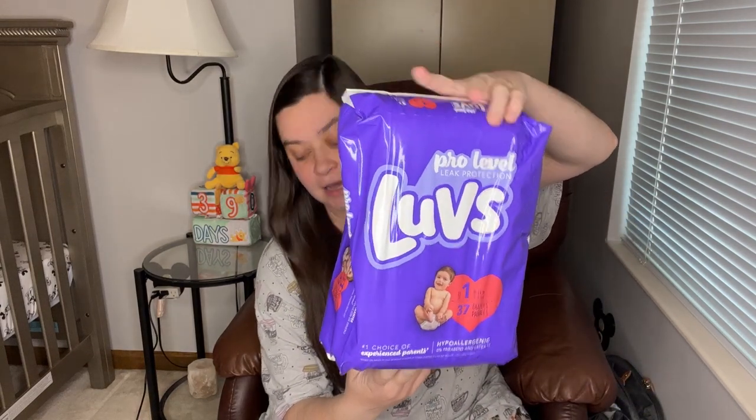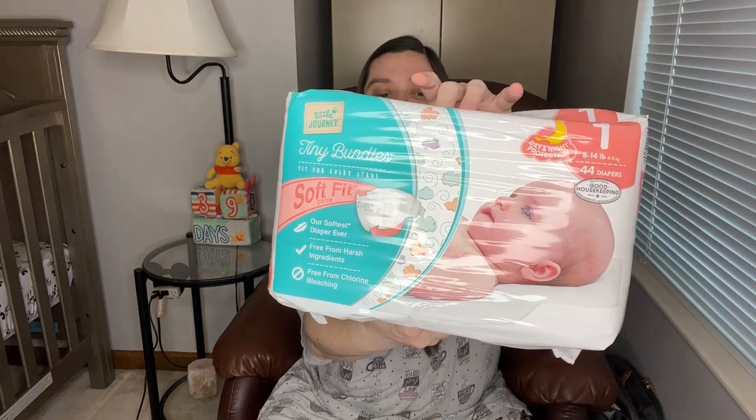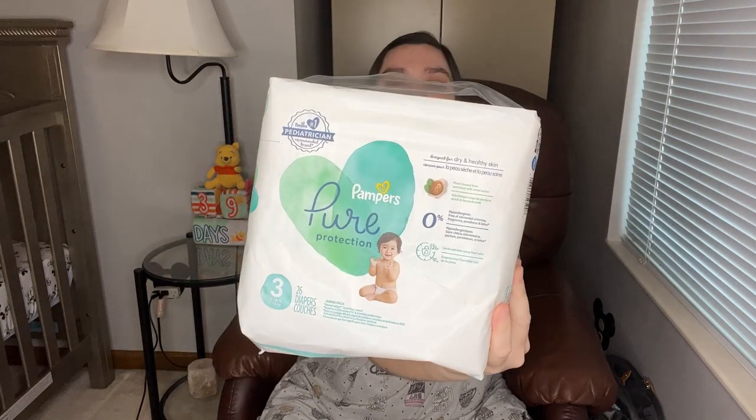First up, we did a diaper raffle — everybody who brought a pack of diapers was entered to win a prize. So we got a few different types. I got Luvs diapers size one, Parents Choice which is the Walmart brand in newborn size — one of my friends really likes that brand. We got Little Journey tiny bundles size one, which I hadn't even heard of, and Pampers Pure Protection size three. We've got a pretty good stash going. We obviously don't know how big he'll be when he's born, so I'm glad we have lots of different sizes to fit what we need.